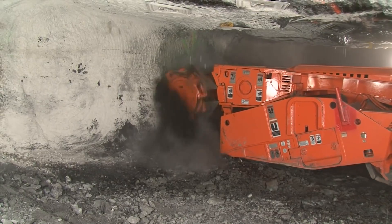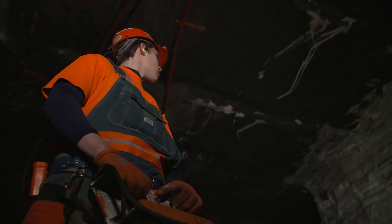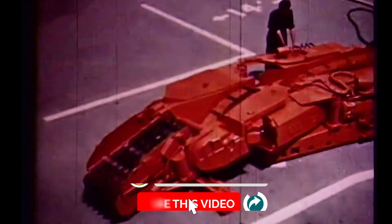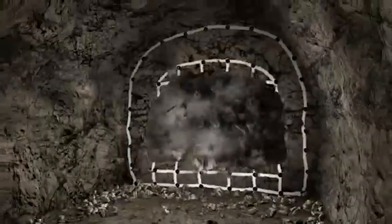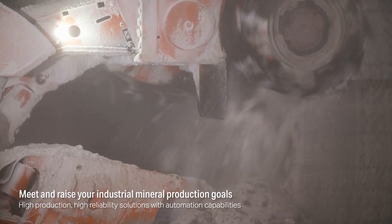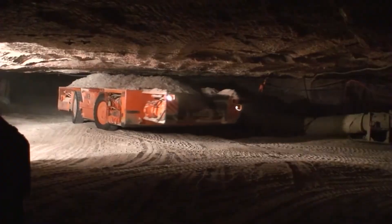But what exactly makes this machine so powerful? And how does it manage to tunnel through rock, mineral seams, and compressed earth without ever breaking a sweat? Let's take a closer look. The traditional drill and blast mining methods involved setting explosives and clearing the area afterward, but continuous miners operate differently — they work exactly how their name suggests: continuously. Here comes Komatsu, a global giant in heavy machinery. They took this principle and perfected it with their Joy Series Continuous Miners, some of the most advanced machines in the world.